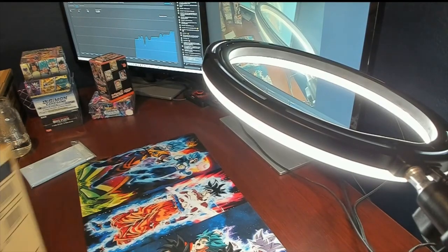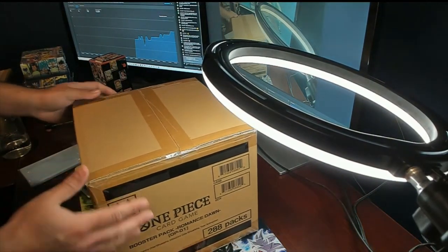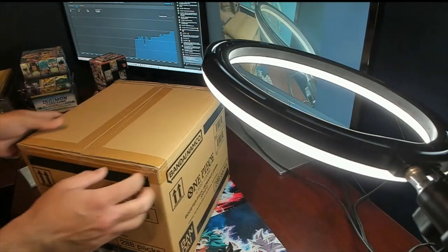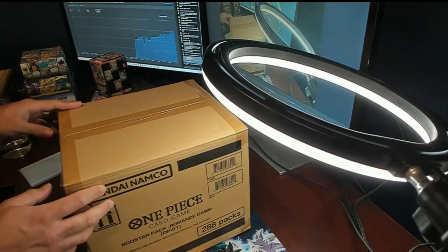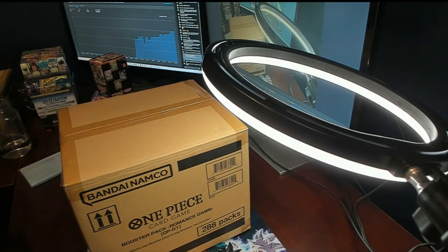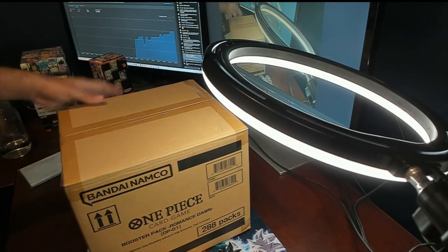This is OP1 Romance Dawn, and we are cracking into it. I hope y'all are excited because holy crap, this is scary. Right now these cases are going for... yes, fully sealed.